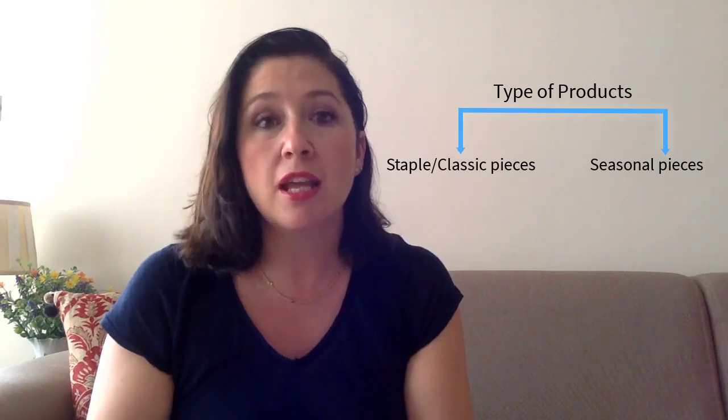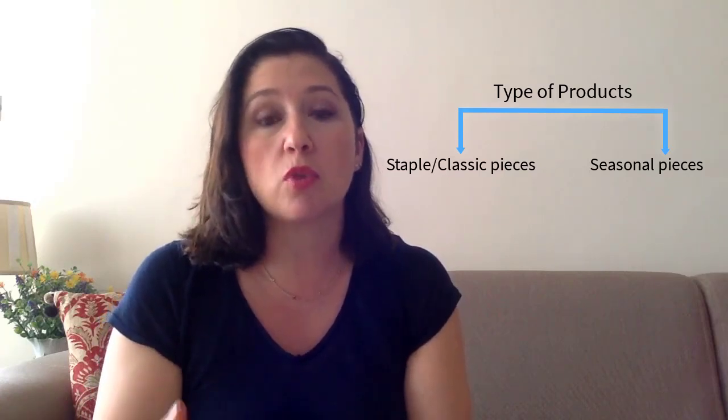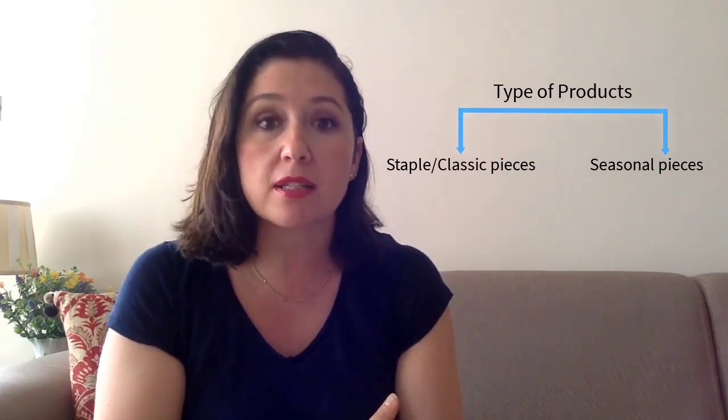Having that structure would allow you to build up on your collection season after season and be able to utilize some of the work you have created from a past collection into the future and into new collections. The second key piece that is really important to remember and have in a collection is your product offer or product range.